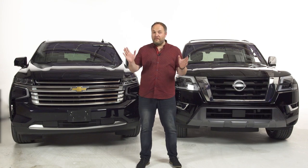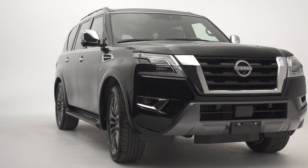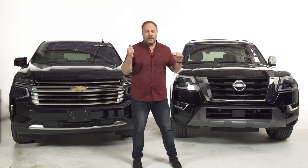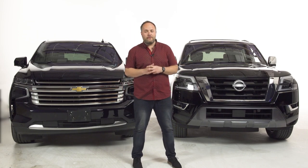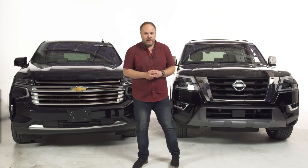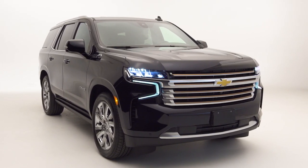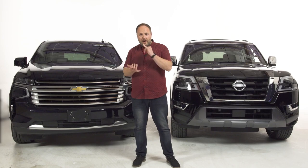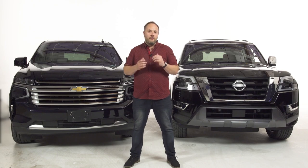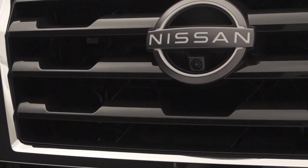Welcome back to another episode in my fancy white studio. I'm here to talk about full-size SUVs. There are more competitors on the market than the two vehicles behind me, but since Nissan updated the Armada for 2021, I figured it would be interesting to pit it against one of its direct American rivals — the iconic Chevrolet Tahoe, currently the sales king in North America.